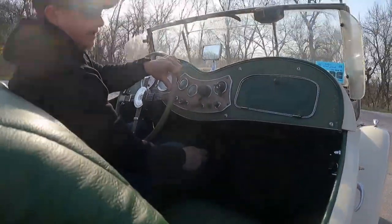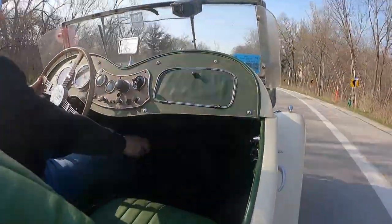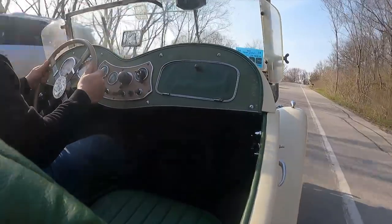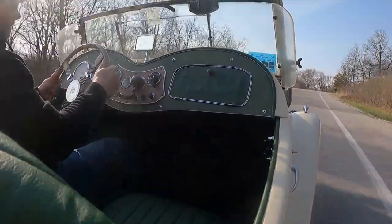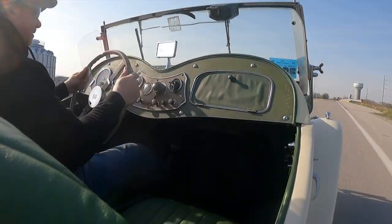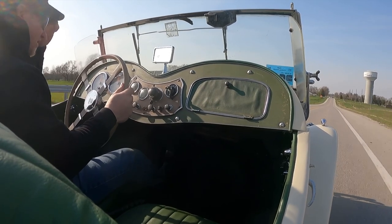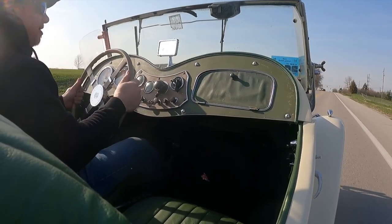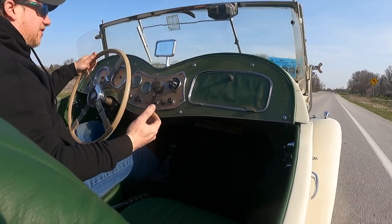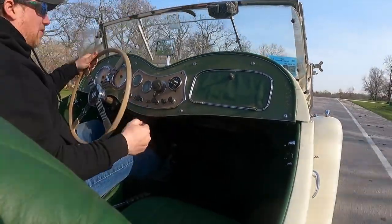So the 5-speed transmission is a pretty good improvement on the engine. At 3,000 RPM I'll jump into fifth gear. After climbing this hill and bringing it back up to 3,000 RPM, it looks like 3,000 RPM in fifth is just a tick over 50 miles per hour — about 51 miles per hour. So if you plan to drive your MG TD long distances or have to travel on a highway, putting a 5-speed in may be something you want to think about.